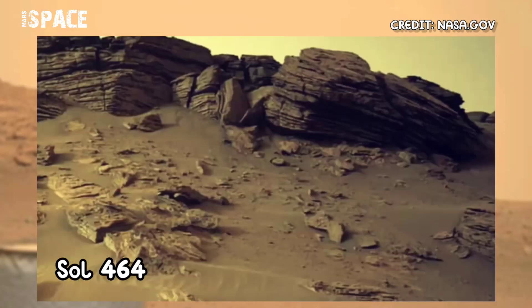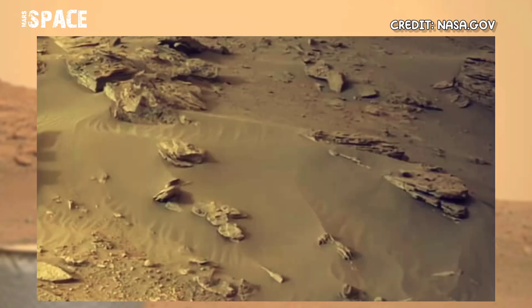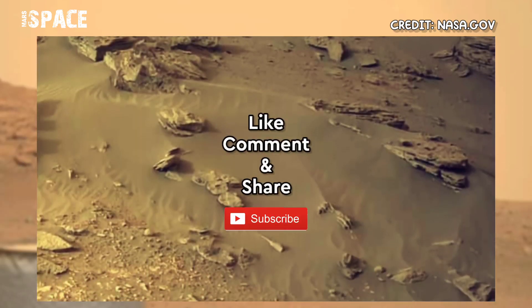at the area of Jezero Crater. Footage captured on 10th June 2022. Like the video, share the video with your best friends. Thanks for watching!